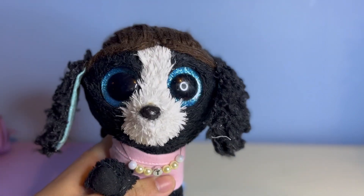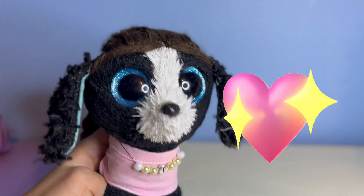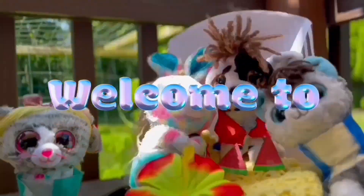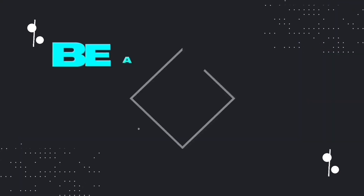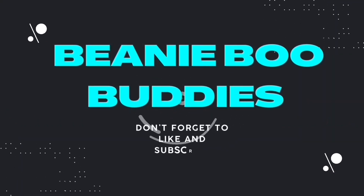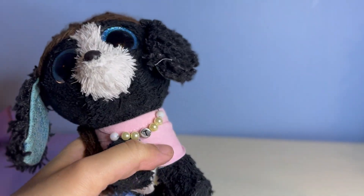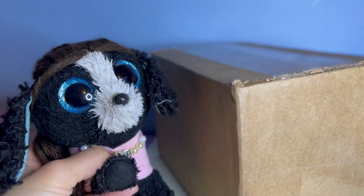Hello everyone, welcome to Beanie Boo Buddies! Today we're going to be unboxing some Valentine's Day and Easter Beanie Boos. We cannot wait to unbox the new Beanie Boos, so let's get right into the video.